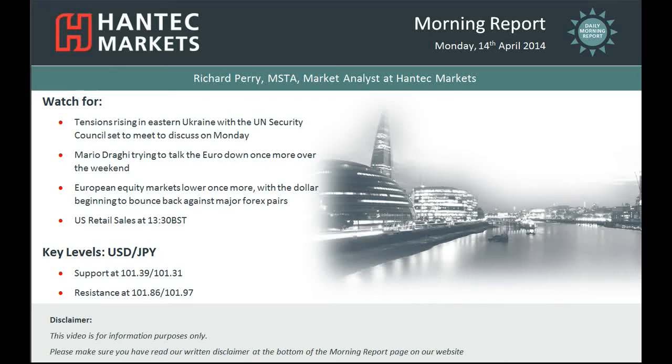Hi everyone and welcome back to today's morning report with me, Richard Berry, Market Analyst at Hantech Markets, for Monday the 14th of April. I'm going to look at USDJPY now, and there seems to be a battle going on with USDJPY at the moment.